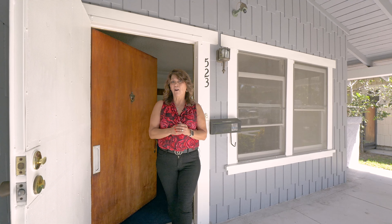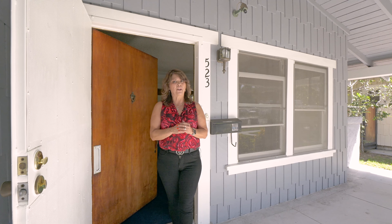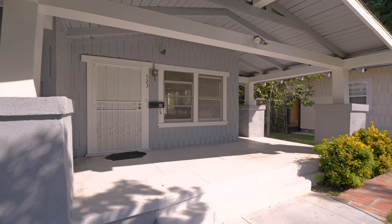Built in 1912, this home has beautifully preserved its original character and charm, featuring a welcoming porch perfectly suited for relaxing and enjoying the outdoors.